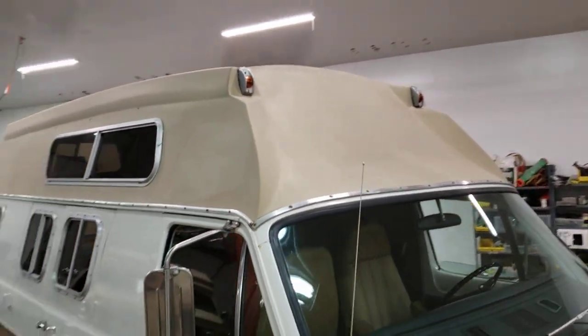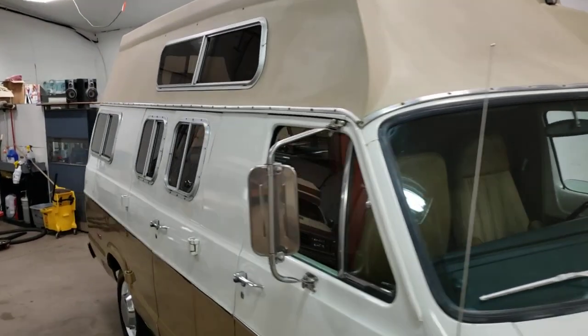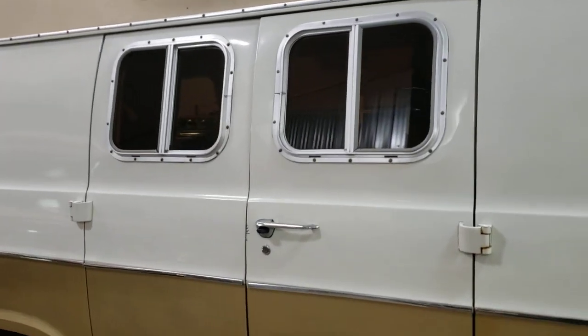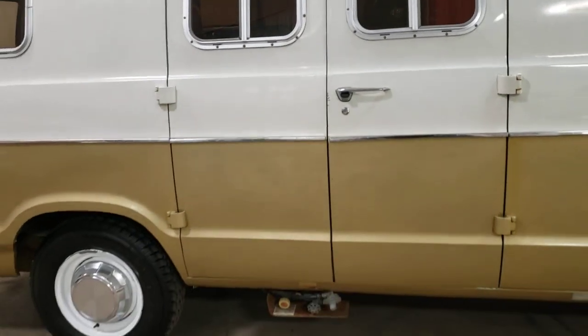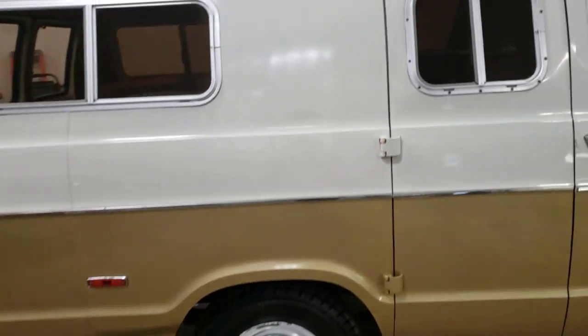Got a really different shaped top on it — I haven't seen this shaped top before. Different running lights up top. This is all original paint. Hasn't been in an accident. It's got a couple dings and dents on it, but it's all original paint and it shines that nice.